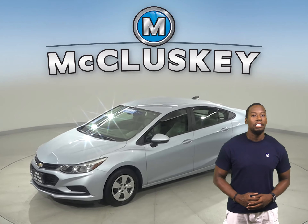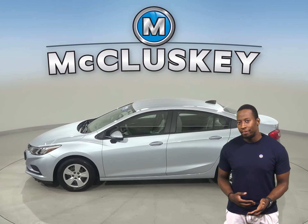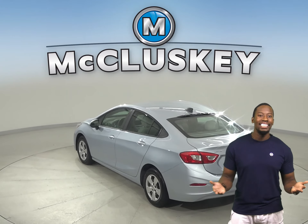Take a look at this 2018 Chevrolet Cruze. With XM available radio and AM-FM radio, this Cruze has your entertainment needs covered. And thanks to the rearview backup camera, parking and reversing will be easy.